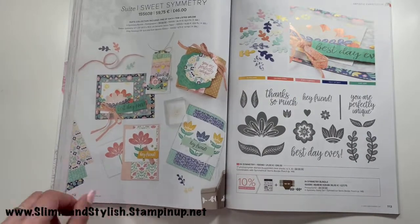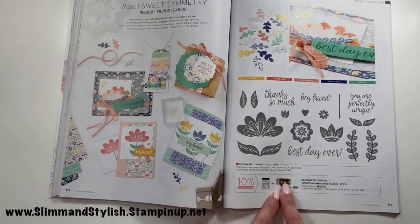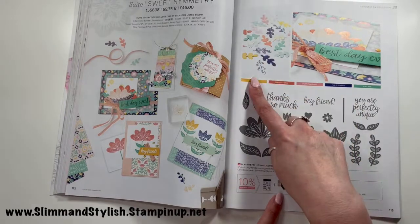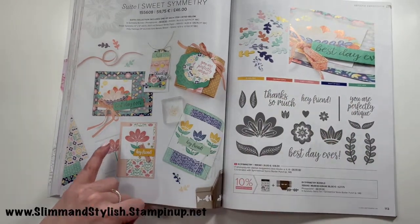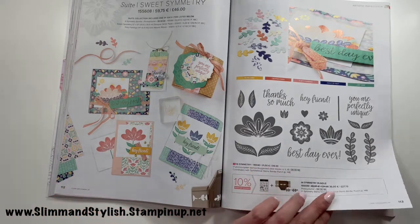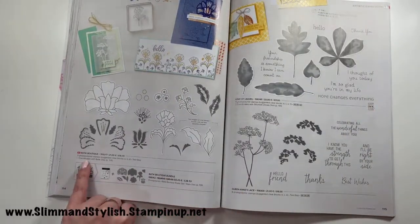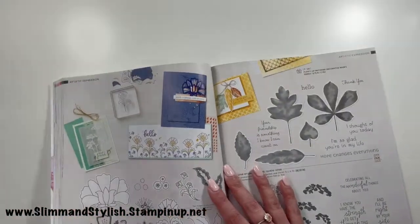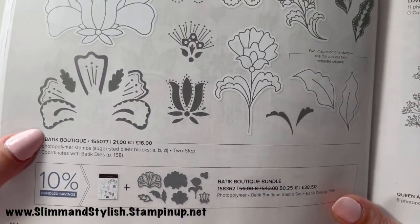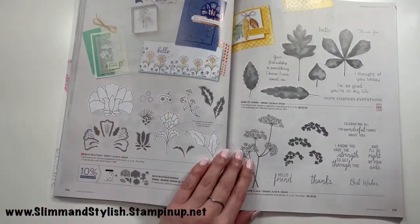Tasteful Touches has carried over. Sweet Symmetry has a punch that punches out ties, coordinating papers, and flirty flamingo metallic ribbon — very cute set, but it hasn't made my list. Batik Boutique — I'm probably pronouncing that wrong! Love of Leaves and Queens and Lace are carrying over.